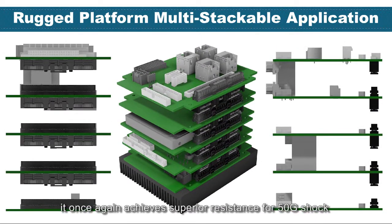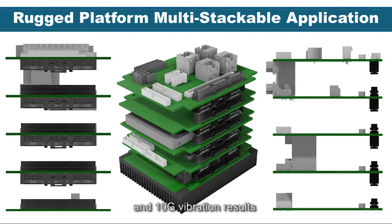By stacking all modules horizontally, it achieves superior resistance with 50G shock and 10G vibration results, and completes the solution for limited space applications.